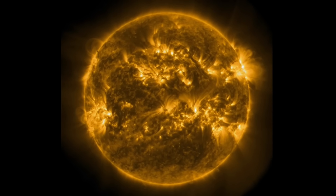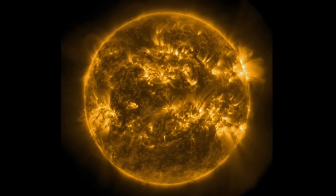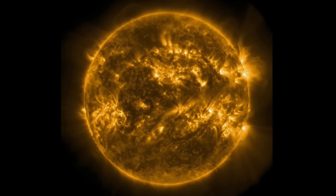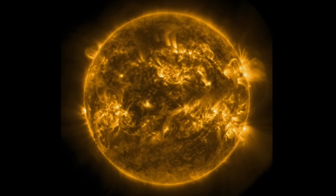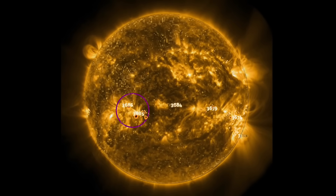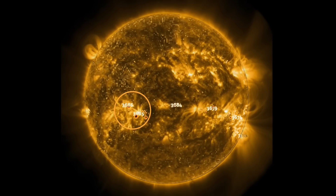Big plasma prominence. 171 angstroms here, just another amazing way to look at our sun. A nice, safe way with amazing visuals. Thank you all for tuning in today. This is brought to you by Solar Dynamics Observatory.